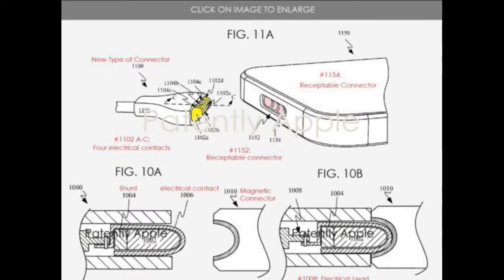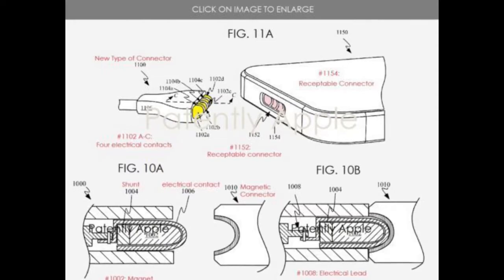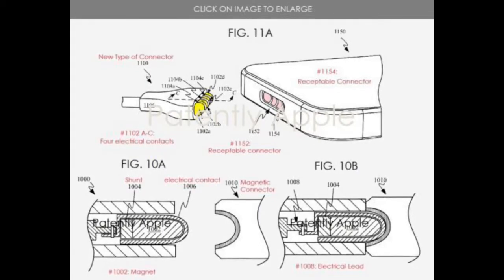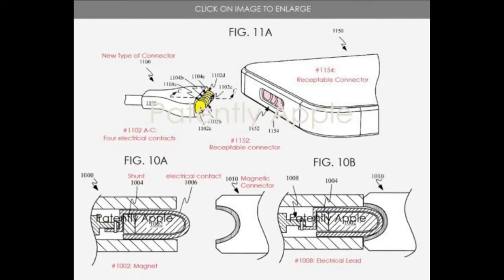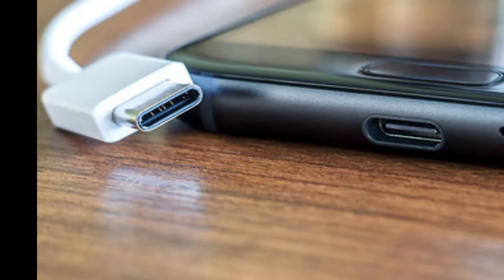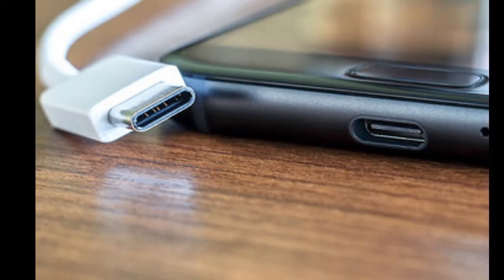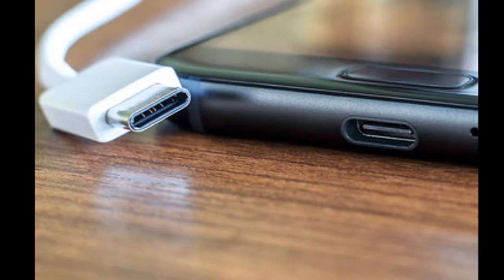A clear advantage of this new connector would obviously be that it would be much more resistant to water and dust. As we all know, a high-end device has an IP certification — it can be IP68, IP65, etc. This wireless connector would make it easier to prevent water from entering the device, since the USB-C port is an important factor when it comes to water and dust protection.